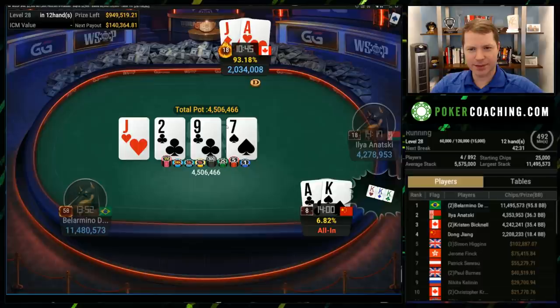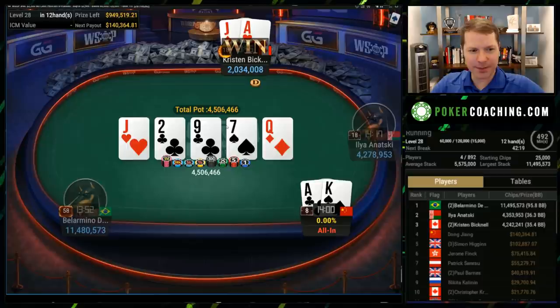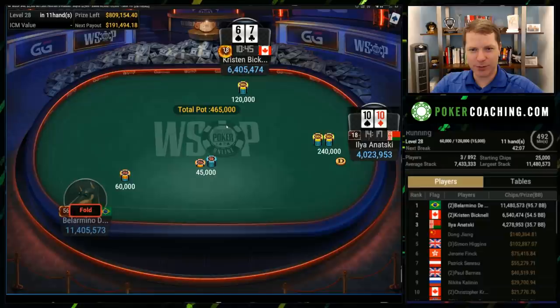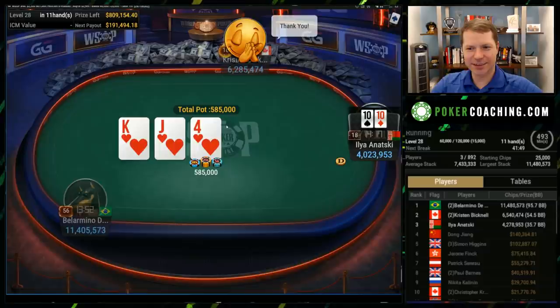He drills a jack on the flop, river is a diamond — king is live. Queen, and just like that Kristen has loads of chips and we are three-handed. Goodness gracious, this has escalated quickly. Running hot is accurate. On the site they give you a little fire icon if you have been running hot — notice Bellarmino's is just torched. Kristen's is pretty fiery as well.